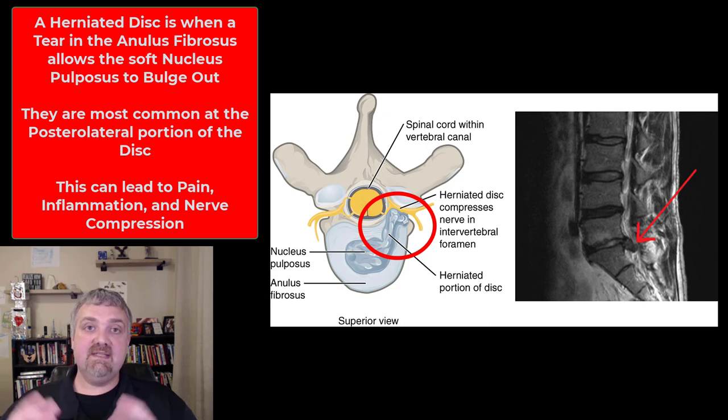So that's the intervertebral disc — that's their function, and here's what it looks like when one herniates and puts pressure on your nervous system. I hope this helps. Have a wonderful day. Be blessed.